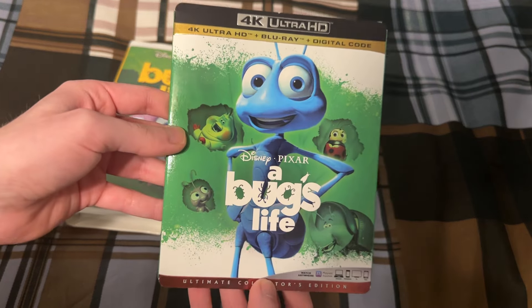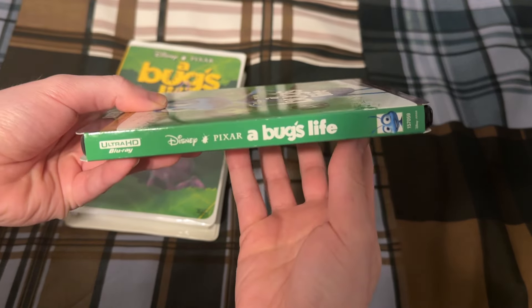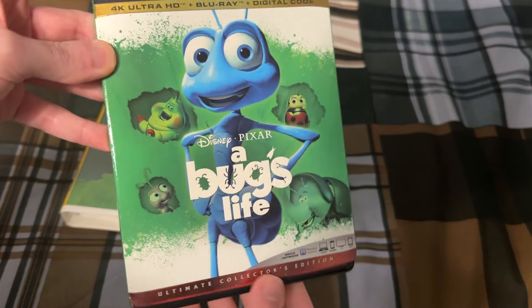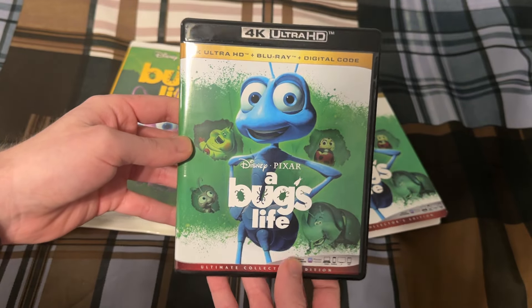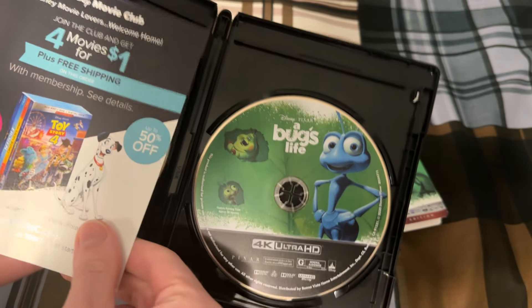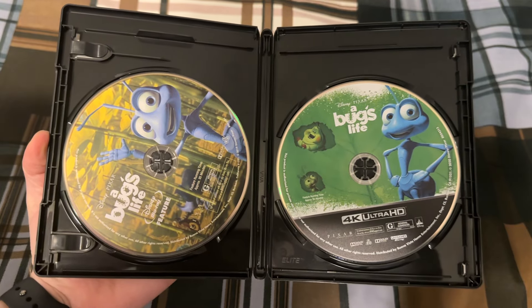And here is the 4K, and this one has a slip cover. The 4K is on the right and the Blu-ray is on the left.